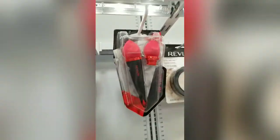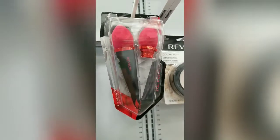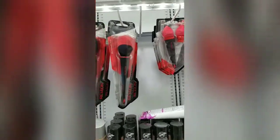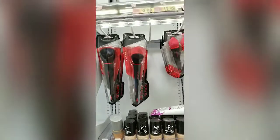They also have this little Beauty Blender-style one that has a handle on it, which I've never seen, and it's got a replacement top — that is nine dollars. So Revlon is definitely stepping up the game. I don't know how good they are — I'm not sure if I want to purchase one and try it.